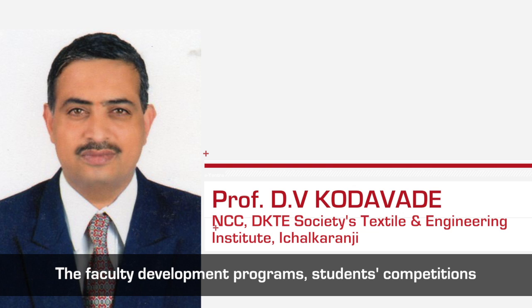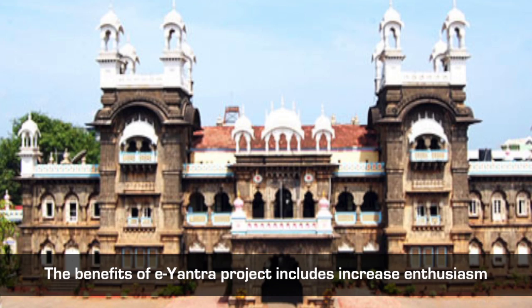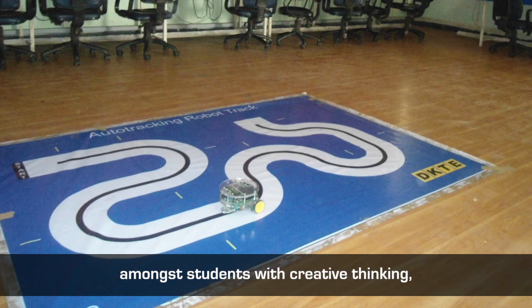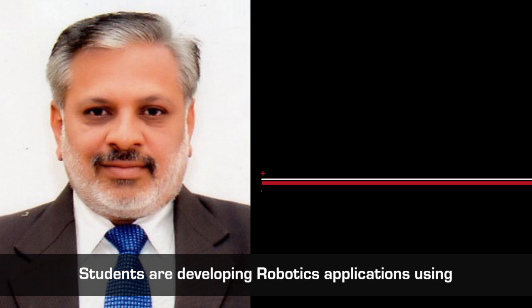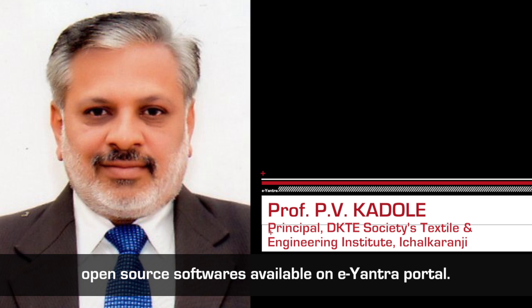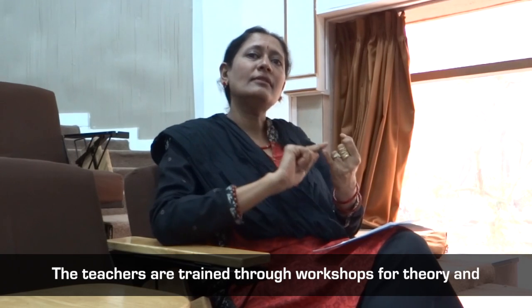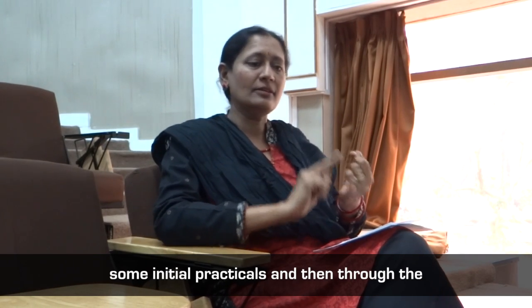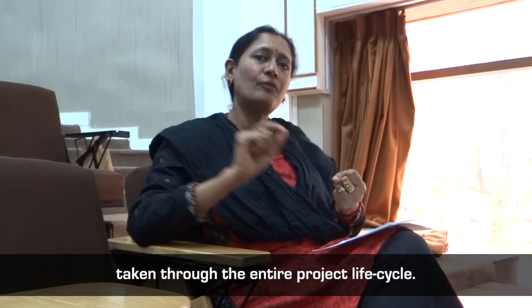Under our nodal center, there are 12 engineering colleges participating from the Shivaji University region. Faculty development programs, student competitions, and many other activities were conducted under our nodal center. The benefits of E-Yantra include increased enthusiasm among students with creative thinking, better laboratory sessions in electronics and computer science, and students developing robotics applications using open source software available on the E-Yantra portal. Faculty members are doing their EmTech projects using the Firebird platform.